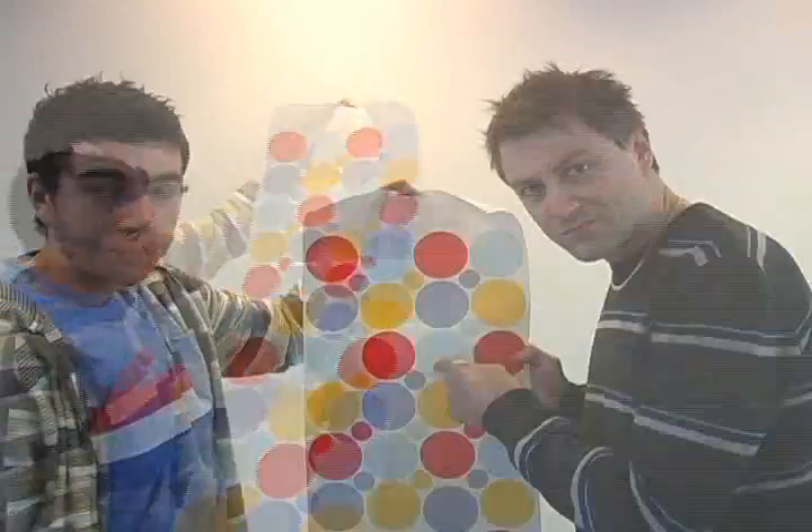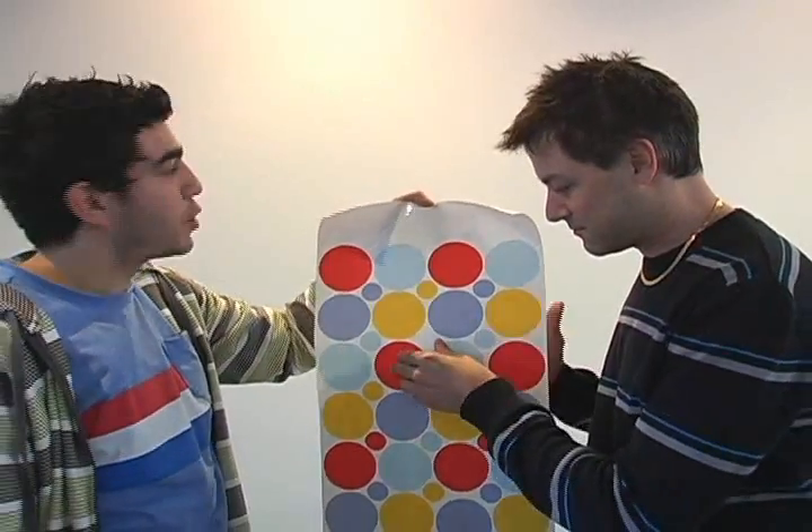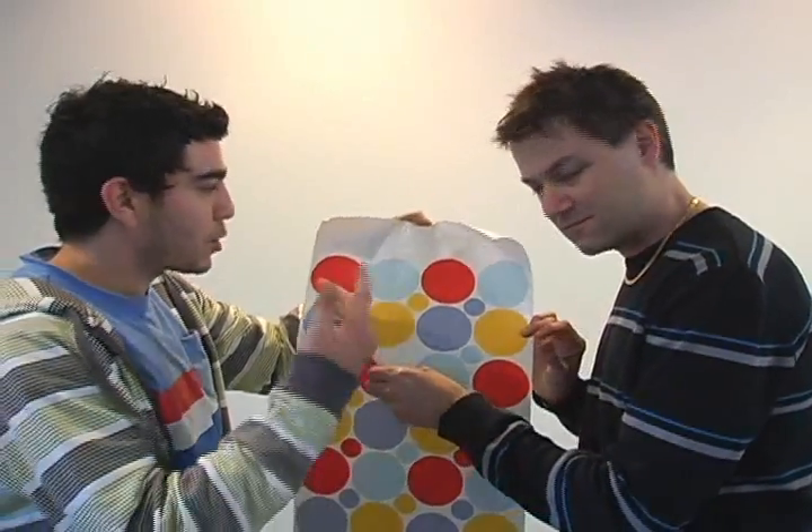Adam's going to show you the stickers now, so have a look at these babies. We've just got a sample pack here but we're just going to start some decorating. So let's go for it, Chief.